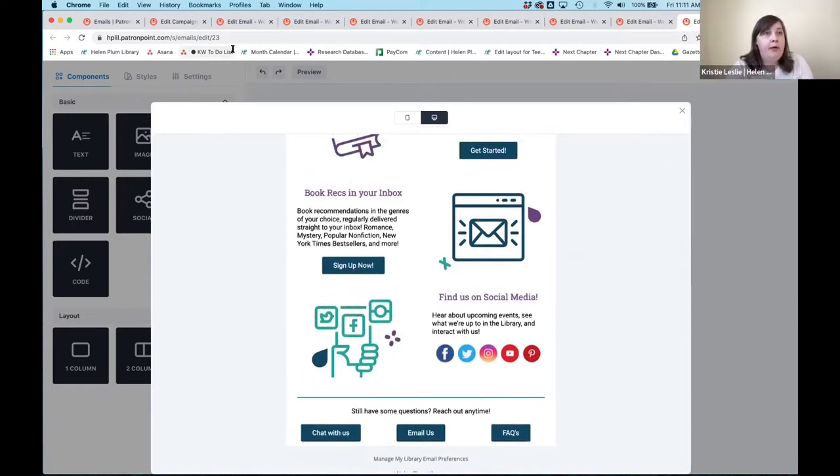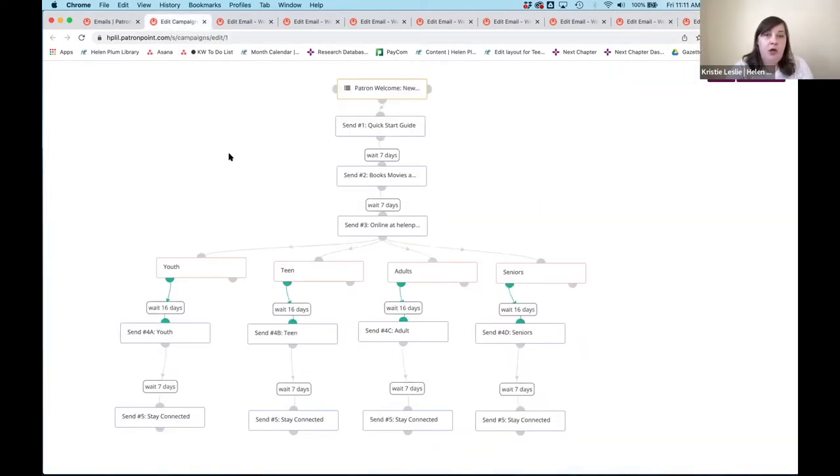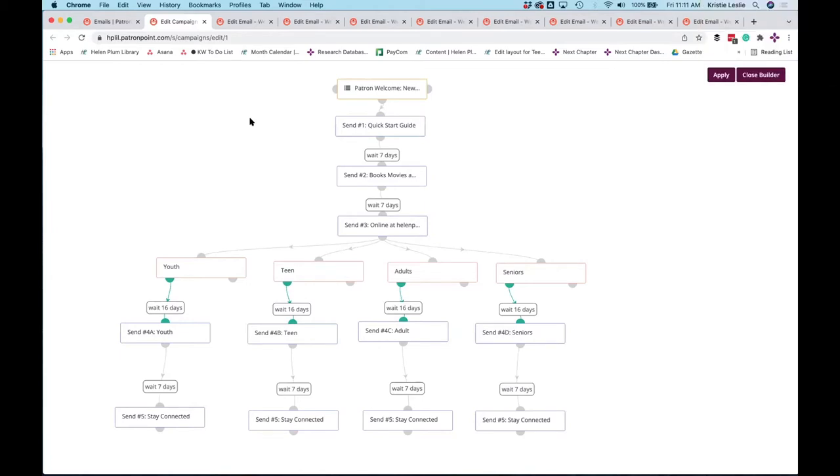The emails go out weekly — there's one weird gap because of how the system works. So far we've got some pretty good open rates. It's only a couple of weeks into actually launching, and we've got between 63 and 77% open rates, which we're pretty excited about. We'll see how it keeps going.